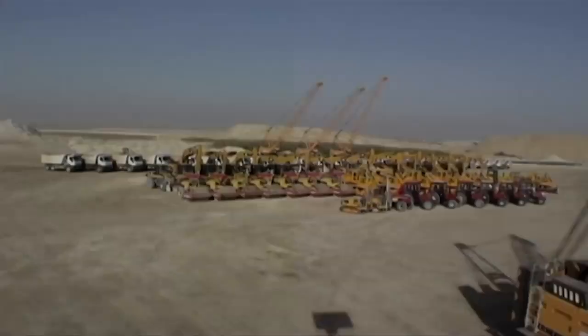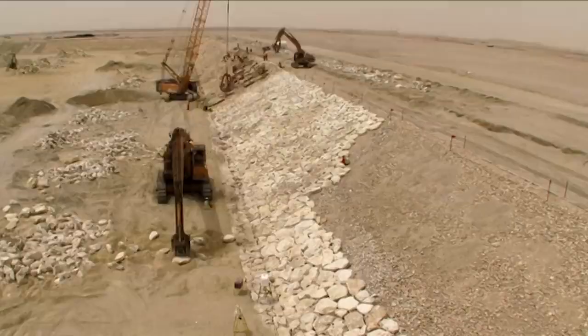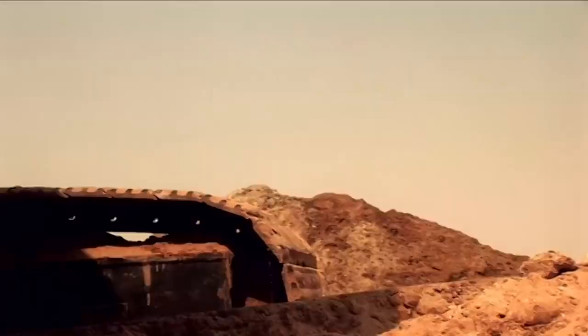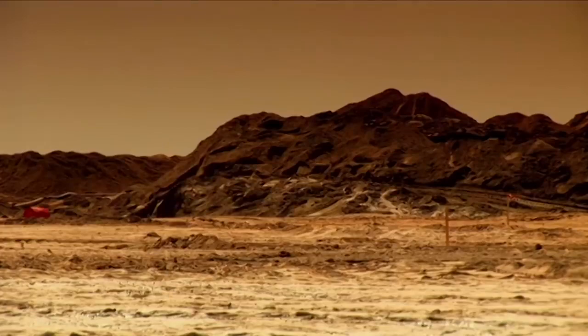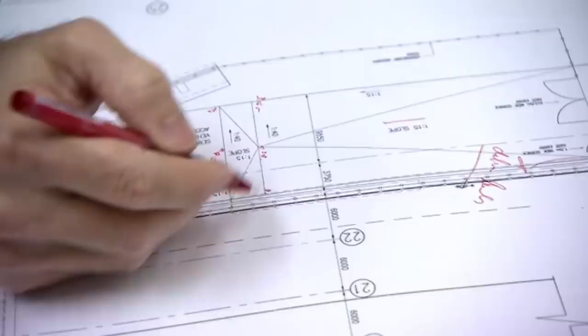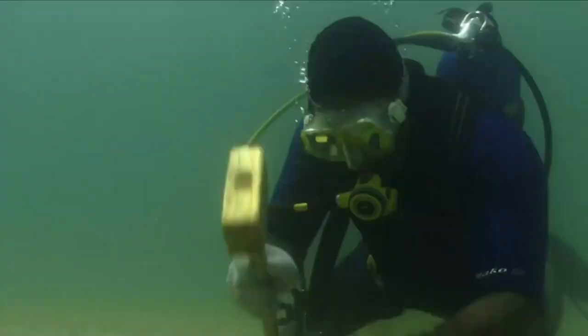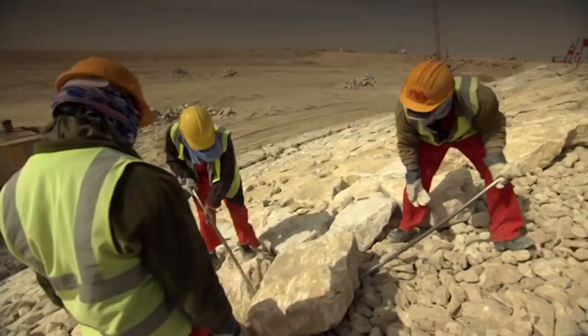Already, it is attracting the attention of the world's leading architects and city planners. For 18 months, our cameras have followed designers, contractors, scientists, and ecologists as they struggle to turn vision into reality — months of constant pressure and unique engineering challenges.